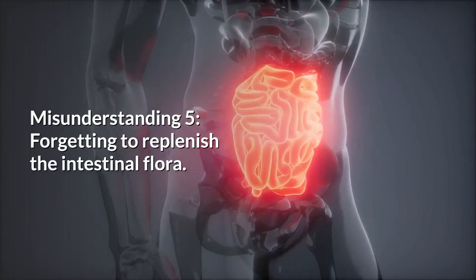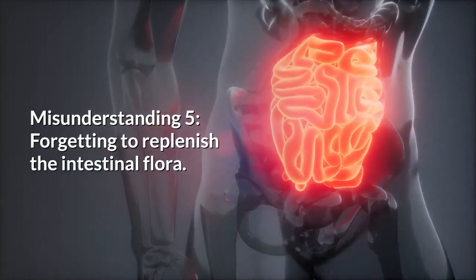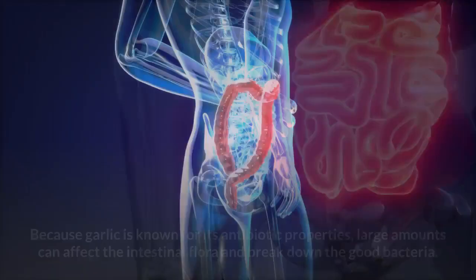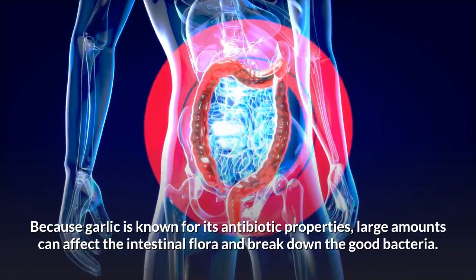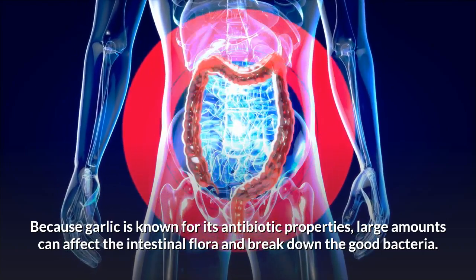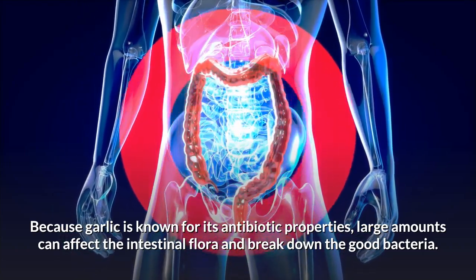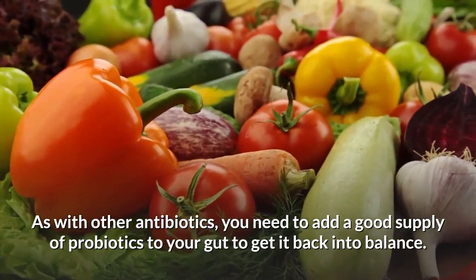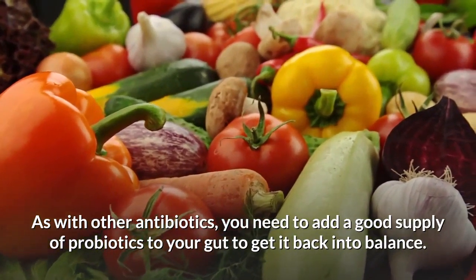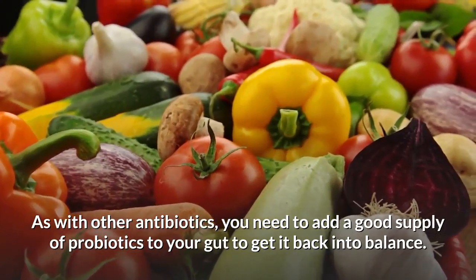Misunderstanding number five: forgetting to replenish the intestinal flora. Because garlic is known for its antibiotic properties, large amounts can affect the intestinal flora and break down the good bacteria. As with other antibiotics, you need to add a good supply of probiotics to your gut to get it back into balance.